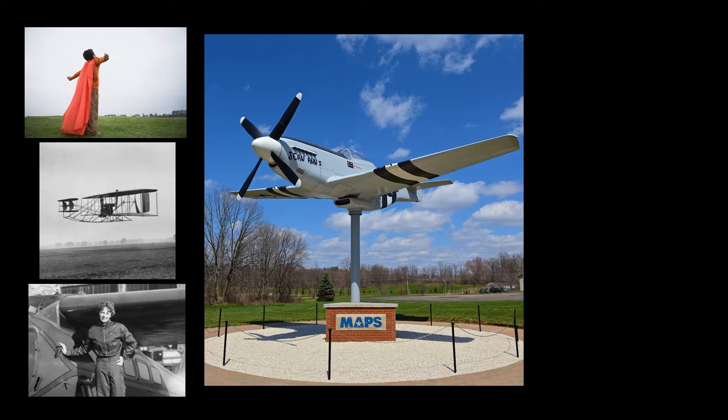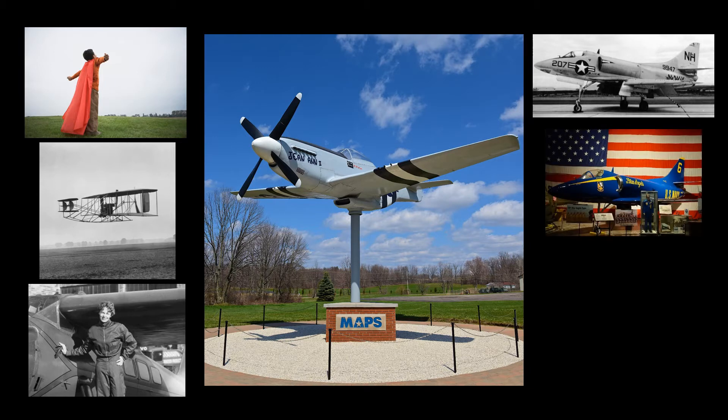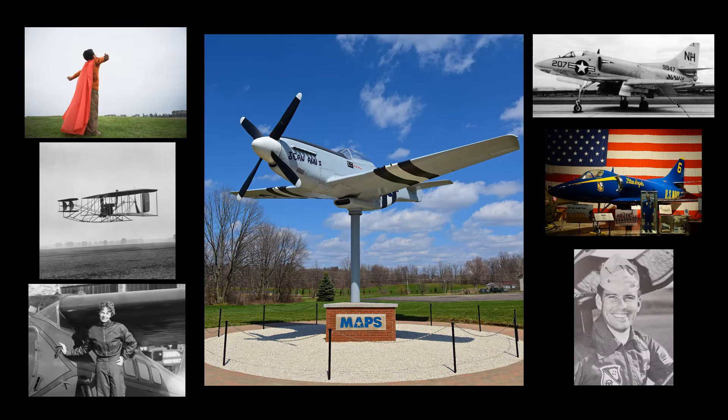We hope to cover the general background of each type of aircraft, as well as the history of the actual airframe that we have here at the museum. In some cases, we have dedicated specific aircraft to local men and women. If this is the case, we will discuss why we decided to dedicate an aircraft to them.